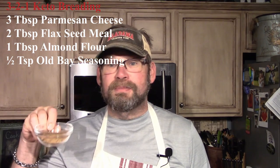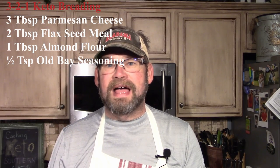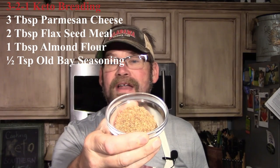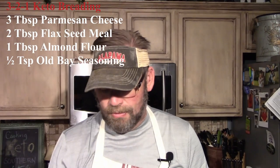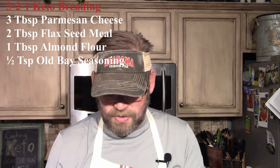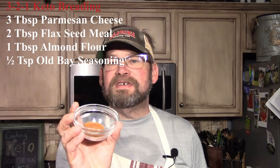We're going to mix up the batter. It's called 3-2-1 Keto: three tablespoons of parmesan cheese, two tablespoons of flaxseed meal — I put flax seed in my coffee grinder and made my own meal, it's a very fine powder — and then one tablespoon of almond flour. The additional ingredient is a half teaspoon of Old Bay seasoning.